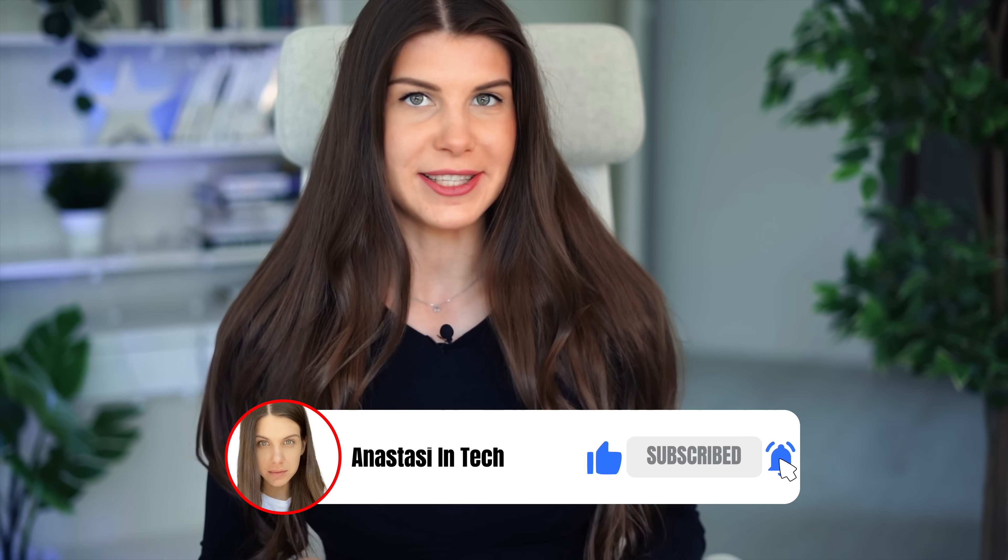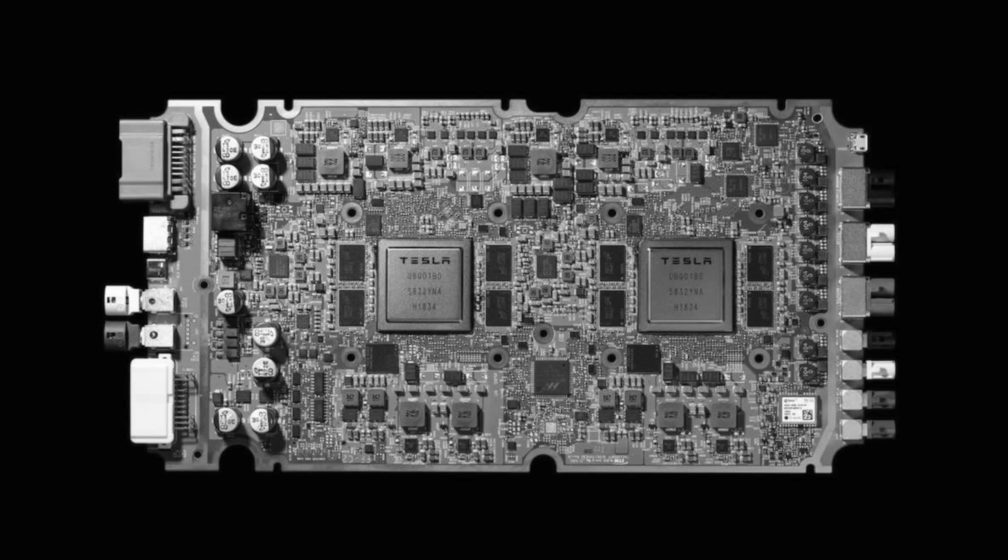Please give this video a like if you enjoyed it. Now watch my other video where I explain the hardware of the Tesla full self-driving chip — I will link it here.